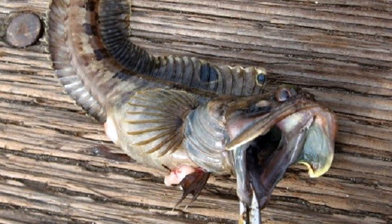13. The Pacific Ocean's sarcastic fringehead can open its fanged mouth to an enormous size to scare off predators. To establish dominance, two male fringeheads will stretch their mouths as wide as possible and ram them together, which looks more like a make-out session.